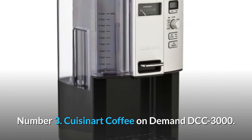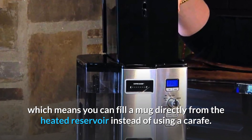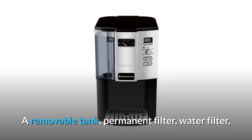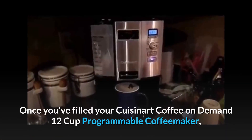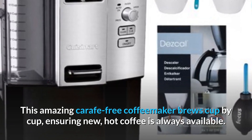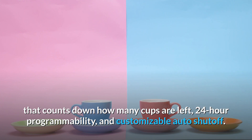Number 3: Cuisinart Coffee On Demand DCC-3000. The Cuisinart Coffee On Demand DCC-3000 is a self-serve coffee maker, which means you can fill a mug directly from the heated reservoir instead of using a carafe. This model performs admirably in our tests, and Cuisinart's self-serve machines achieve a very good ranking for expected reliability. Features include a removable tank, permanent filter, water filter, cleaning indicator, auto-shut-off, programming, and a small batch setting. This carafe-free coffee maker brews cup by cup, ensuring fresh hot coffee is always available, thanks to the removable water tank, coffee gauge, 24-hour programmability, and customizable auto-shut-off.